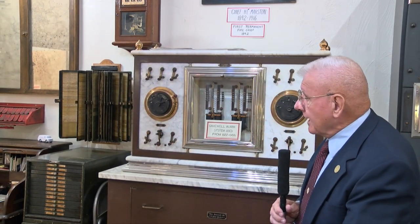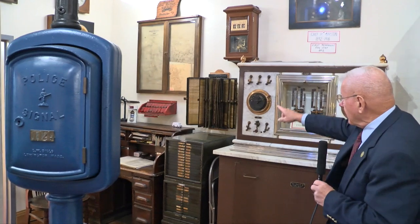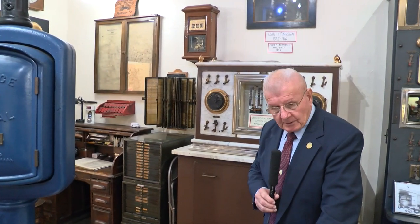Over in the corner is a replica of an actual watch desk from the old fire station. They have a tape and a bell very similar to this. The firefighter on duty would look at that tape, read box 2-2-2-6, look on the running card, and if this company was going to respond on that box alarm, they would pull the lever, the doors would open, and out the trucks would go. From the time Bob pulls that box until they're going out the door is usually less than 90 seconds — that's how fast things happen.